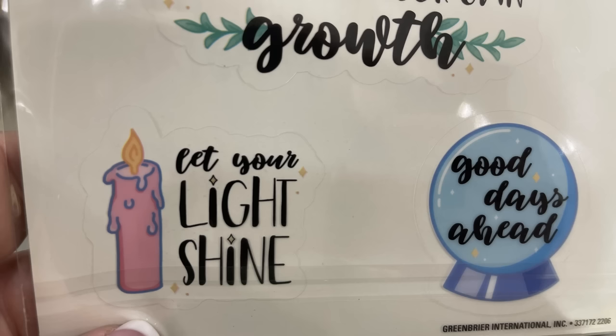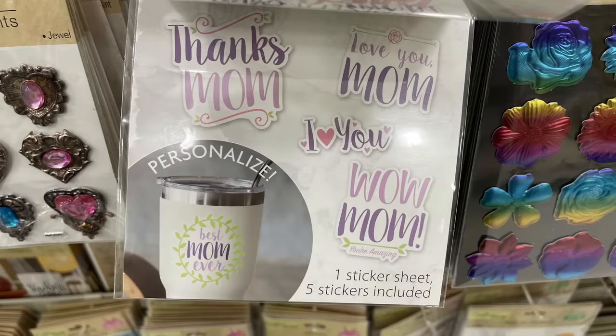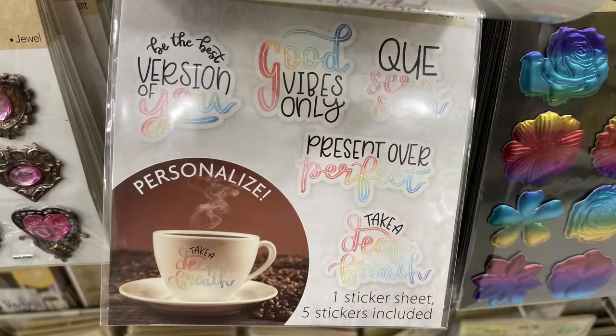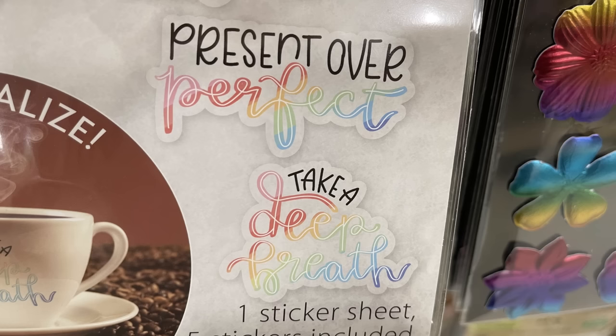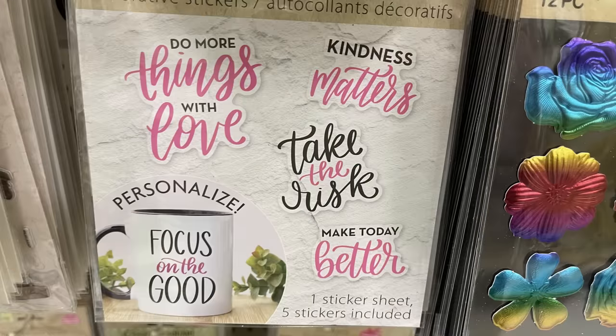This one says 'Let Your Light Shine,' 'Never Limit Your Growth' — a bunch of inspirational sayings. Of course they brought back the ones that say 'I Love You Mom' and the dad ones, which they usually have around Mother's Day and Father's Day. Then I found this one that says 'Be the Best Version of You,' and one of the words has this really pretty ombre rainbow look to it, which I really like.